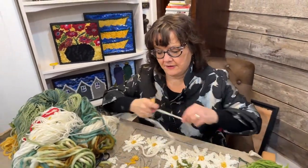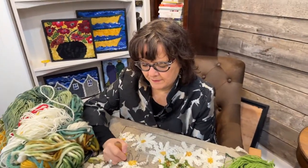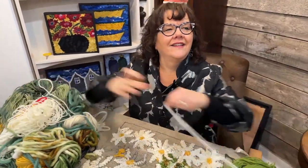Lorna puts her laundry away right away — sometimes she'll just turn the dryer on for five minutes to get the wrinkles out. It's best to get it while it's still warm. Angela doesn't even know how long hers had been there. It kind of multiplies. We know it was over a week.